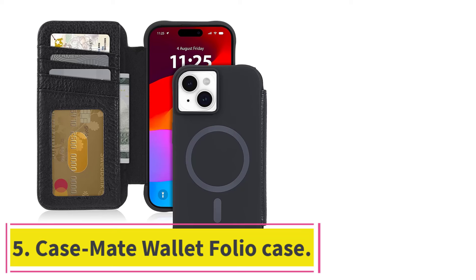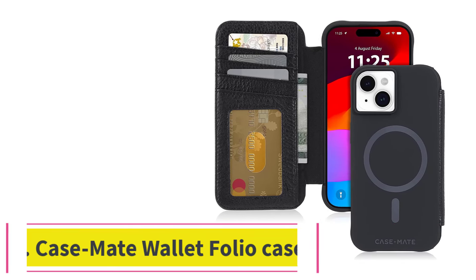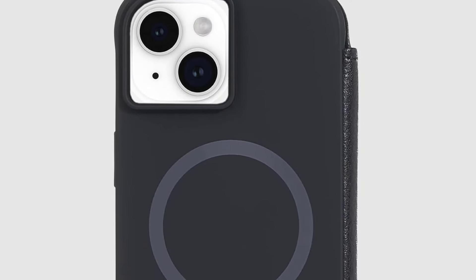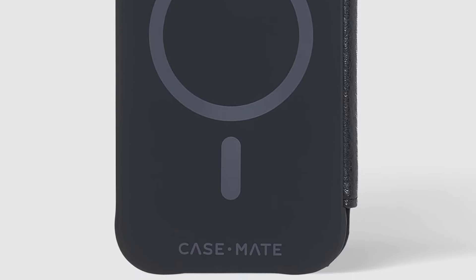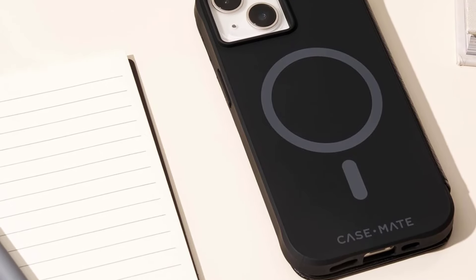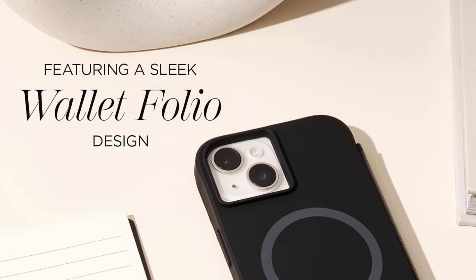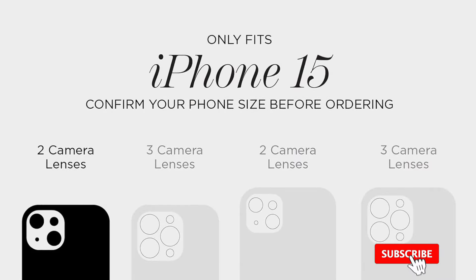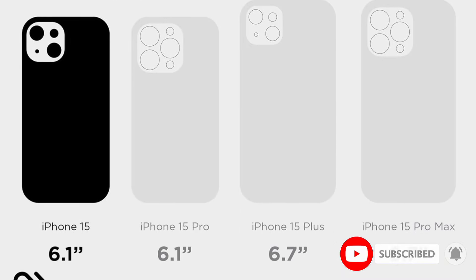At number 5: the Casemate Wallet Folio Case. If you're as clumsy as many of us are, you may be interested in the Casemate Wallet Folio Case. Not only does it have a magnetic cover to protect your screen, but it also comes with the added bonus of multiple slots for your cash and cards. On top of all that, this little beauty is one of the rare folio wallet cases that is also compatible with MagSafe charging, meaning you don't have to slip your phone out of the case to charge it.